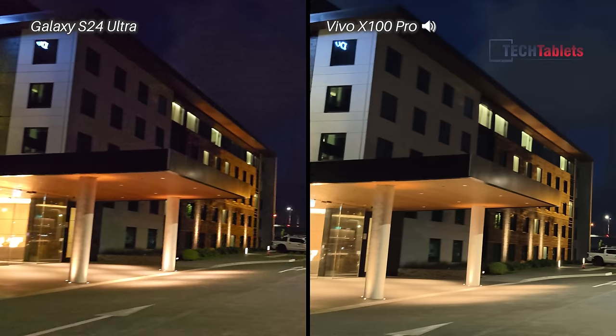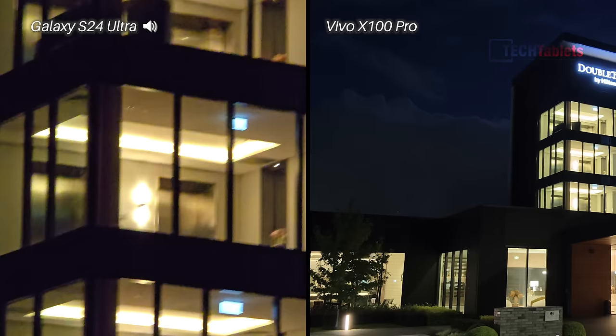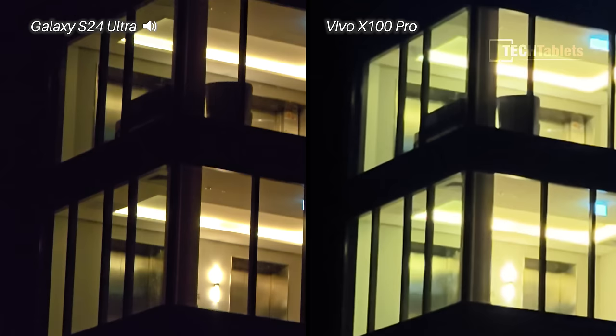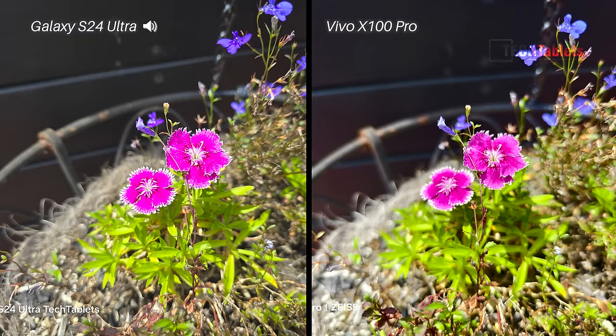Stabilization in these low light conditions doesn't look as good as daytime, of course. Going over to the optical zoom cameras — 5x with the Samsung and 4.3x with the Vivo — which one looks the best and is capturing that double tree sign here the best?